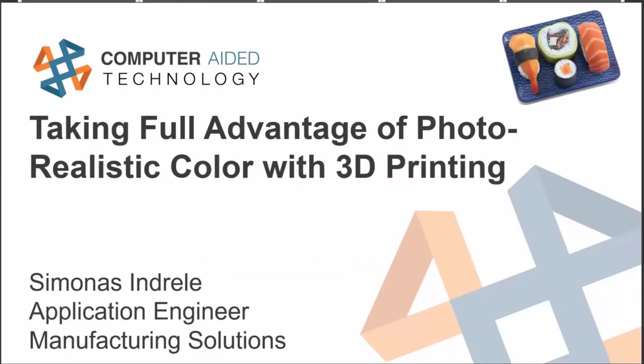Thank you for joining me today for our 'Taking Full Advantage of Photorealistic Color with 3D Printing' demonstration. My name is Simon Andrelli, I'm an Application Engineer as part of the Manufacturing Solutions team here at Computer Aided Technologies. We'll jump right in and talk about what photorealistic color 3D printing is and what some of the workflows look like.